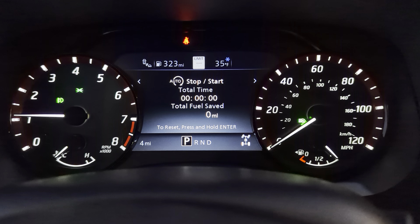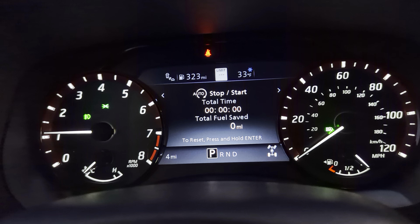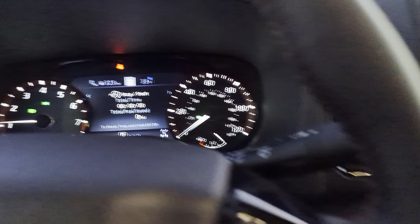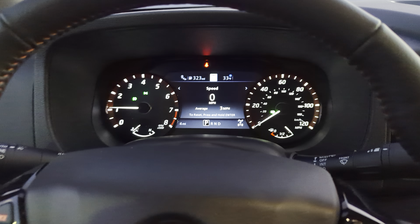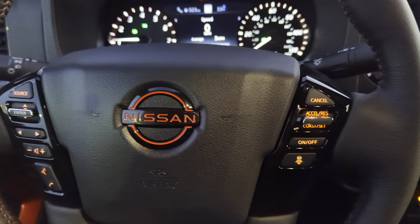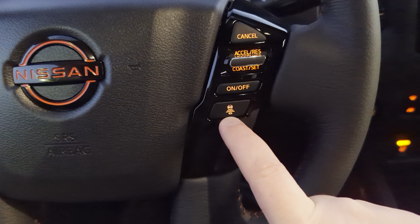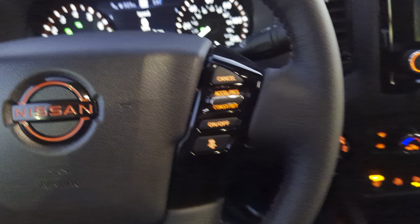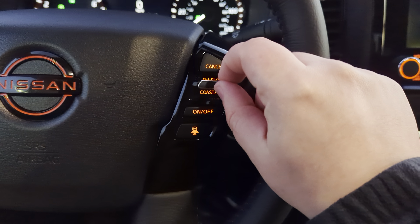This vehicle has idle start-stop. A lot of people ask how to disable that — the button is right down here on the dashboard next to the hazard button. Just tap it if you want to turn it off while driving. On the right side of the steering wheel you have all your cruise control. There's also intelligent distance pacing which will slow you down as you approach other vehicles, and controls to set, resume, or increase and decrease your speed.